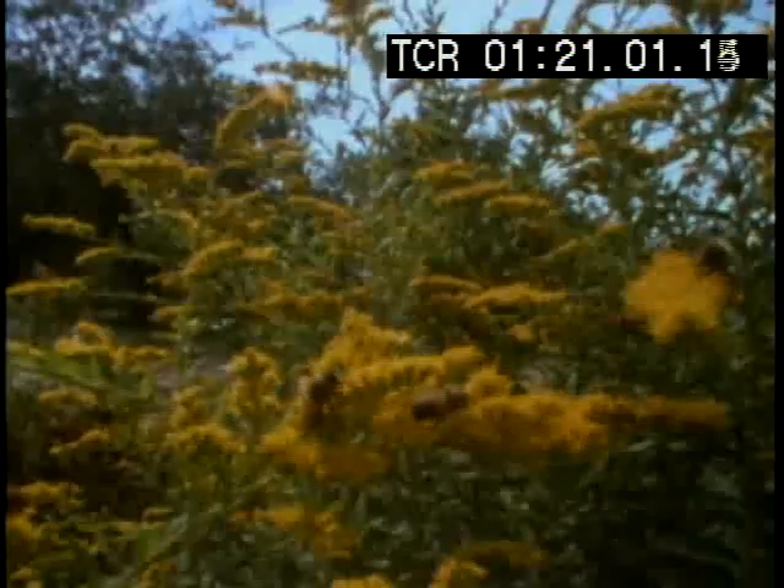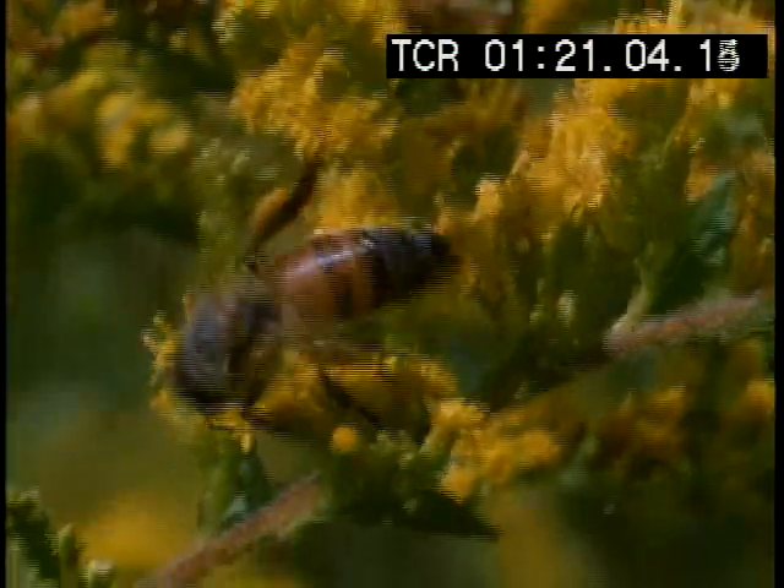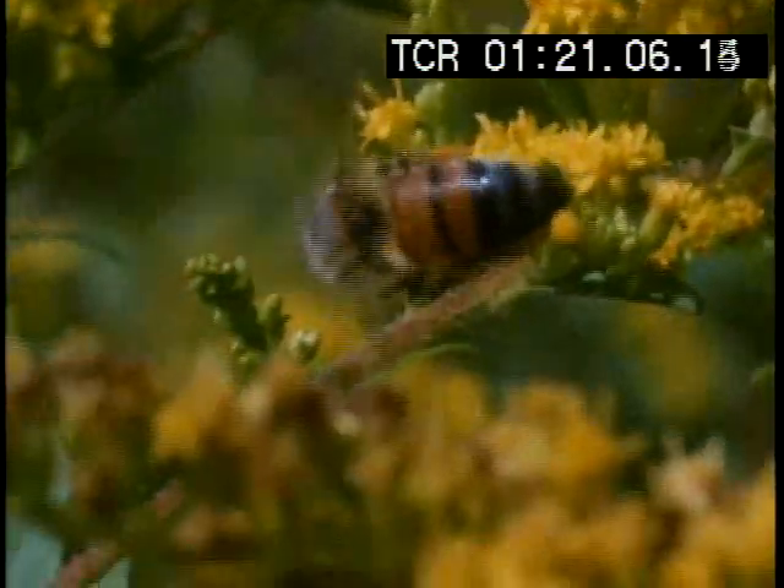Unlike honeybees, some animals must be born knowing how and when to go to far-off places they have never seen before.